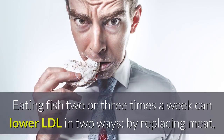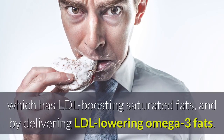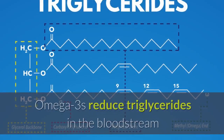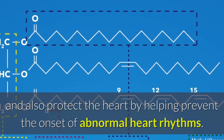Fatty fish. Eating fish two or three times a week can lower LDL in two ways: by replacing meat, which has LDL-boosting saturated fats, and by delivering LDL-lowering omega-3 fats. Omega-3s reduce triglycerides in the bloodstream and also protect the heart by helping prevent the onset of abnormal heart rhythms.